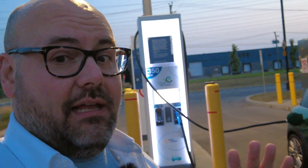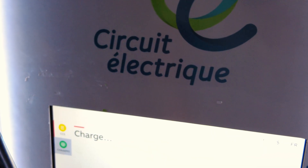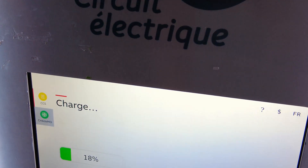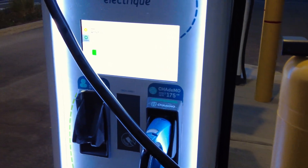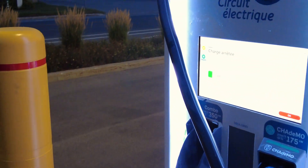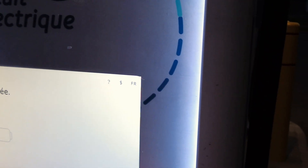They've been trying to roll this out for a while — I believe they were a bit behind. But so far, so good. What we'll do now is stop the charge, plug back in, and see if it actually auto-charges. So we'll stop the charge here, get unplugged. Charge arrêté. We'll wait for this to reset.